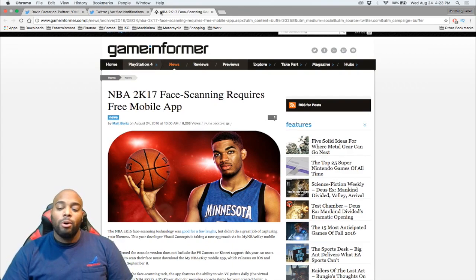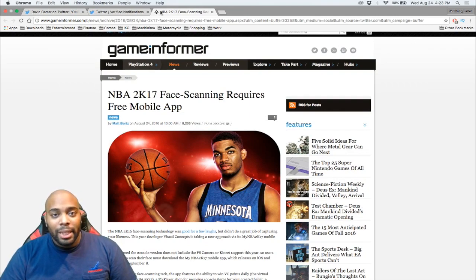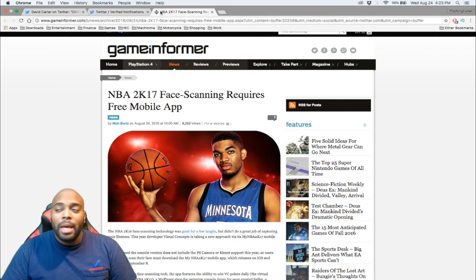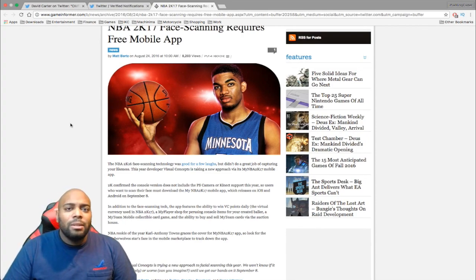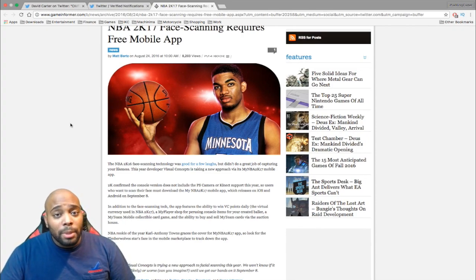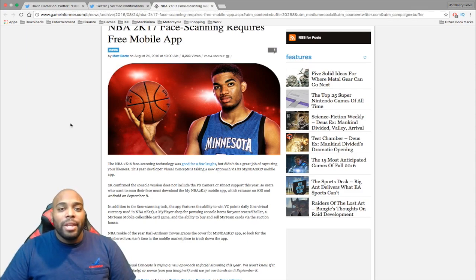I also have more proof — Game Informer even put out an article about this. The crazy thing about this app is that it's the same app that 2K has been putting out every year for the last couple of years. I remember when My NBA 2K had a Facebook application — it was a fun game. They've been running this mobile app for a few years now, and every year they add new features. Last year they added MyPlayer stuff but really went with the whole MyTeam mobile gimmick, which was really dope.